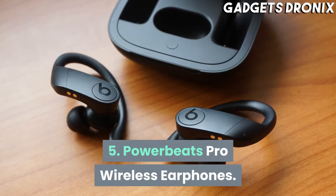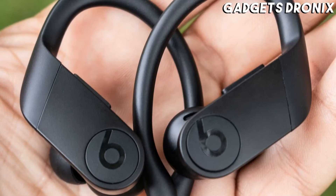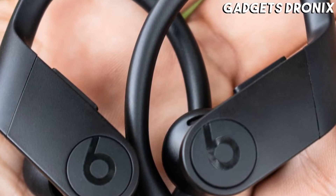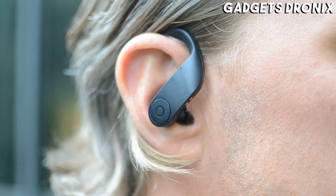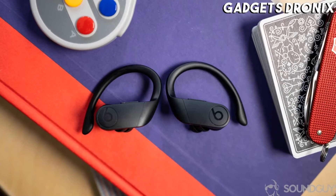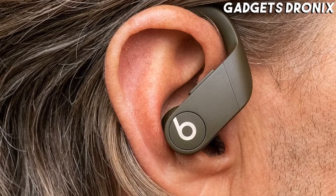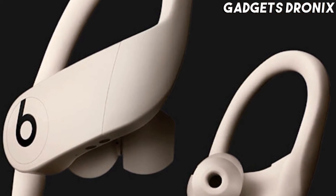Number 5: Powerbeats Pro Wireless Earphones. The Powerbeats Pro are worth the splurge, especially for Apple users. They are effortlessly easy to pair with Apple gadgets, courtesy of the tech giant's H1 wireless chip. Once connected to, say, your iPhone, the buds will also pair with all compatible Apple devices that use the same iCloud account. The Powerbeats have a timelessly cool design, a super secure fit, amazing battery life, as well as the brand's signature sound. They're also available in a plethora of colors.